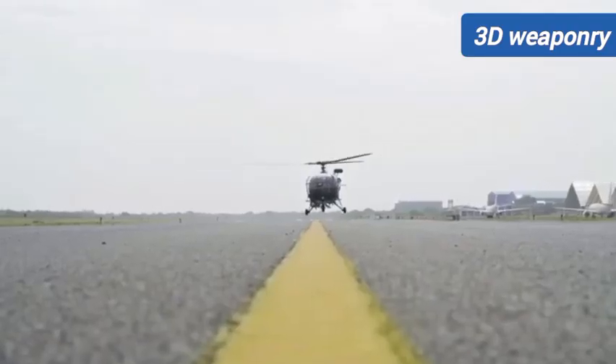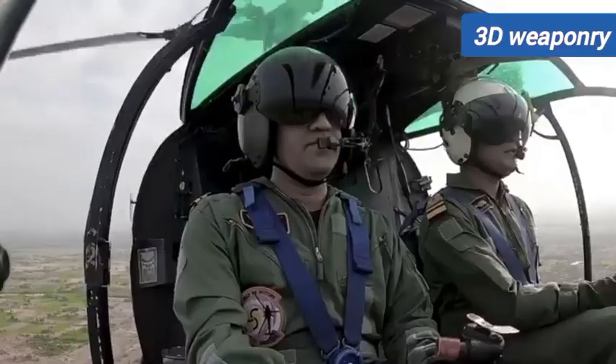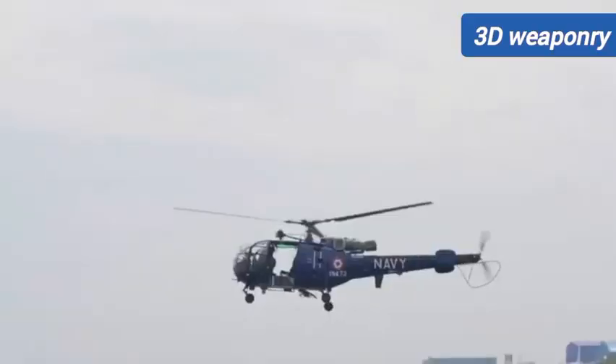It is equipped with a 750 kW turboshaft engine. It supports a dual-channel full-authority digital engine control system along with a fuel backup control system.